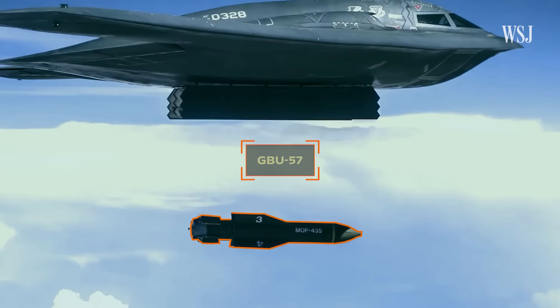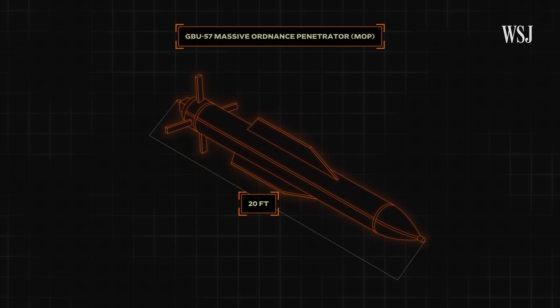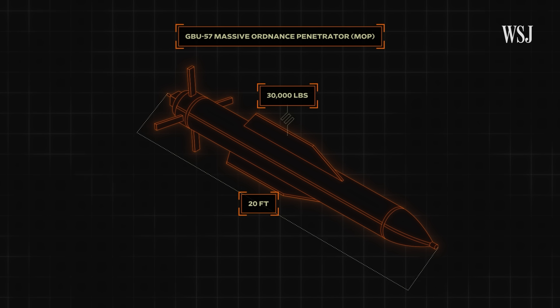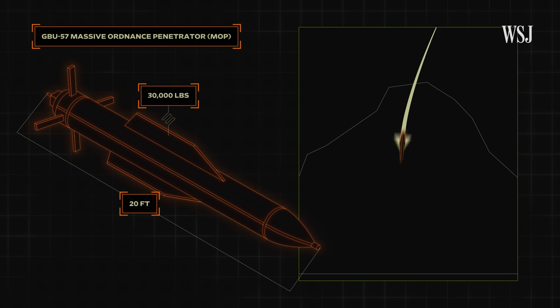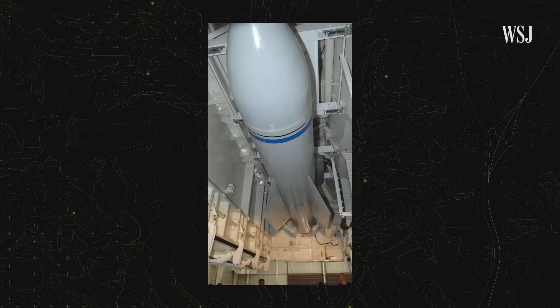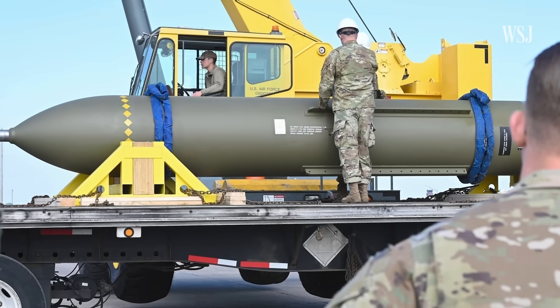This is a GBU-57, known as a massive ordnance penetrator. At 20 feet long and weighing 30,000 pounds, it is the world's largest non-nuclear bomb and can destroy targets buried deep underground, earning it the name Bunker Buster. To destroy Iran's heavily fortified nuclear facilities, experts say these are the conventional weapons with the best chance of success.